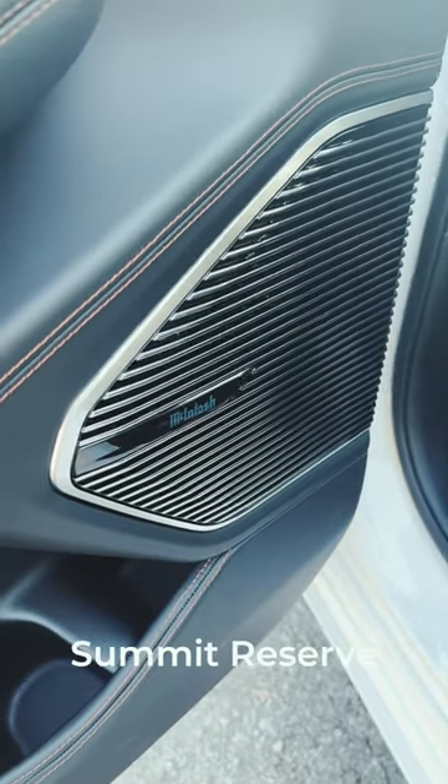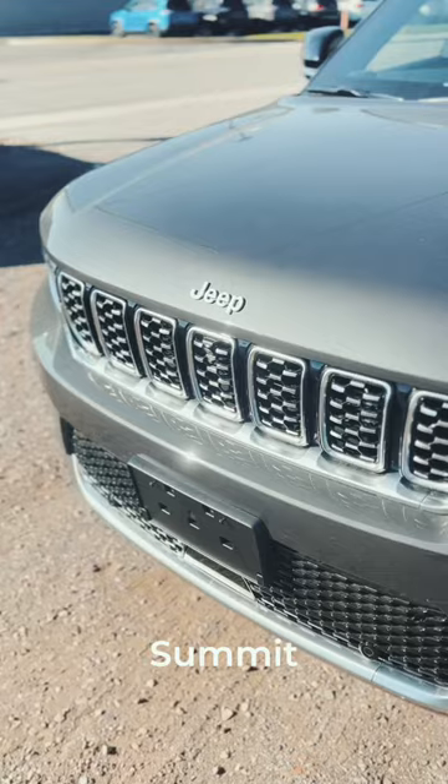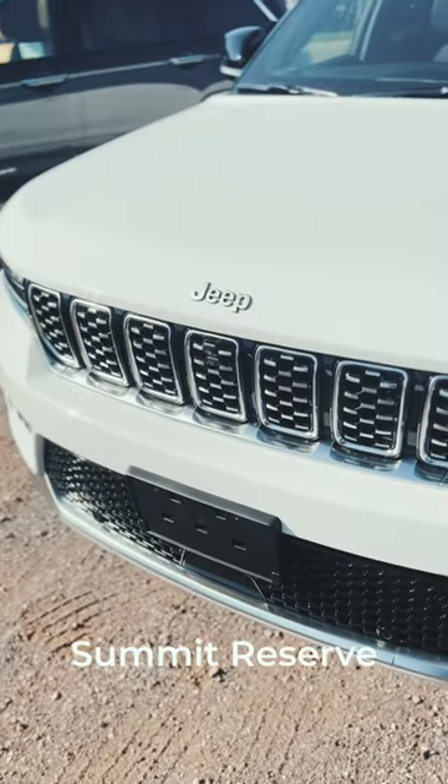The Summit Reserve comes with the McIntosh audio and the front display. They're both beautiful cars — come test drive them today.